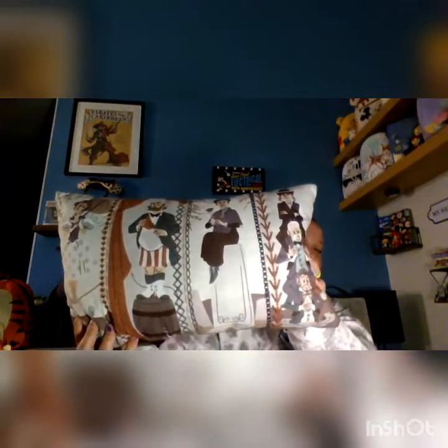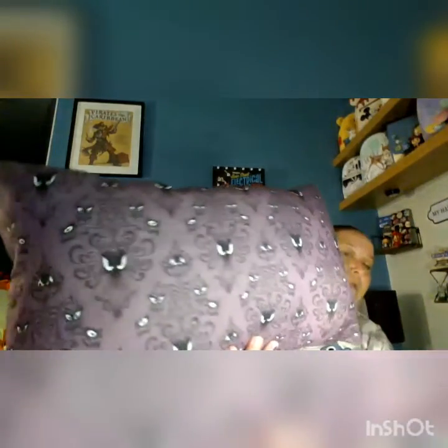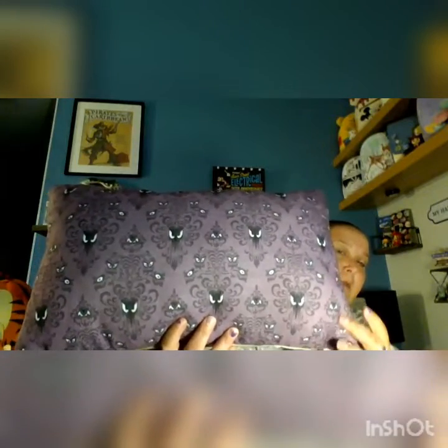So at Disneyland, we had gotten the Haunted Mansion stretching room portrait pillow. We looked all over Disney California Adventure and Disneyland — they were sold out. We did get it at the Disney Home Store in Downtown Disney, and it's the back part of the wallpaper. This one was $39.99.